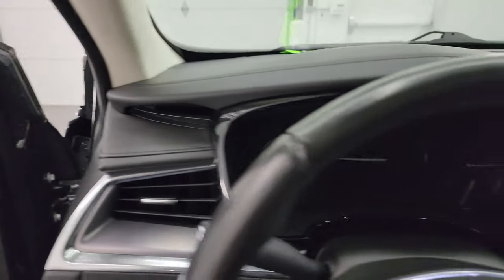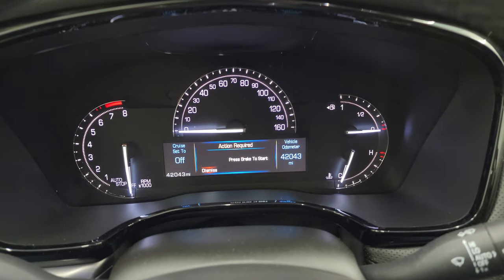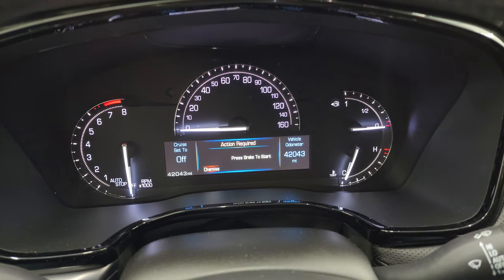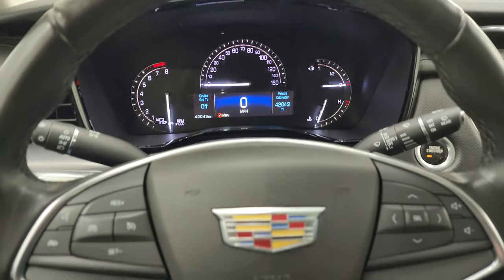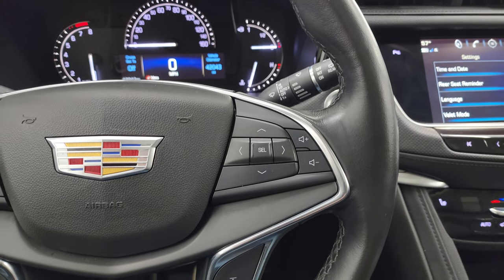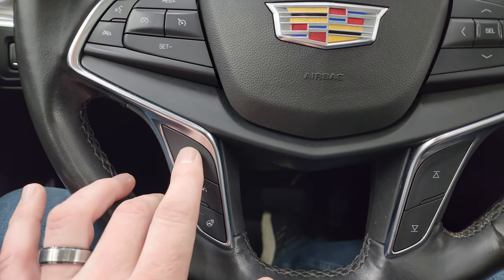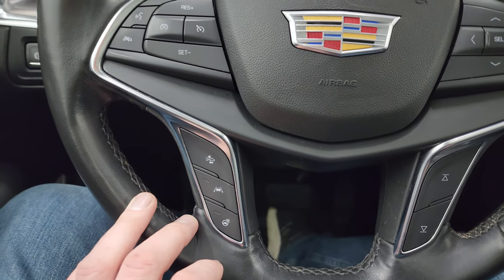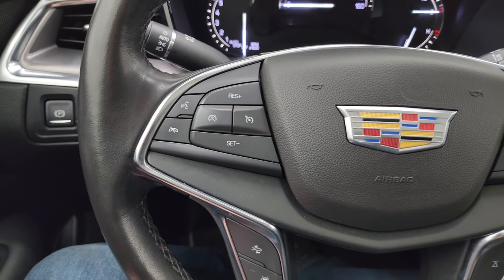Inside, this one has 42,043 miles. The instrument cluster is very nice and clean. It comes with the heated leather-wrapped steering wheel. On the right side you have audio and information center controls; on the left side, lane departure, forward collision warning, heated steering wheel, and cruise controls.